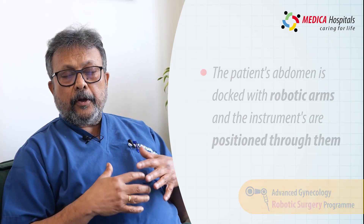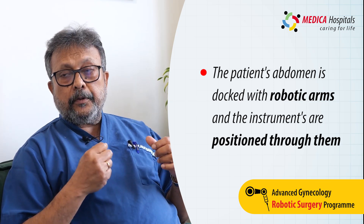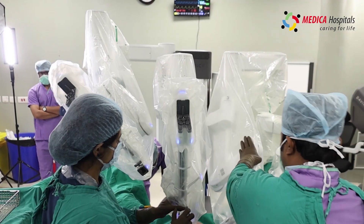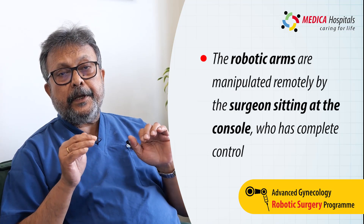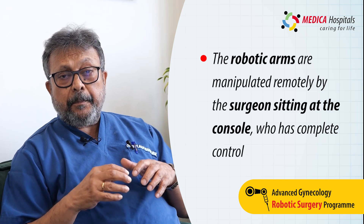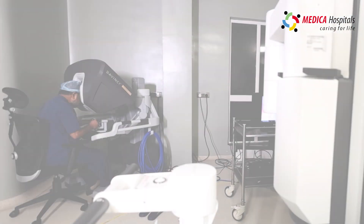In robotic surgery, the abdomen or pelvis of the patient is docked with robotic arms. We dock the instruments, bring the robot, and fix it with the robotic arms. Through these arms the instruments are pushed or forwarded in, and their behavior and manipulation is completely controlled by the console surgeon from a distance.